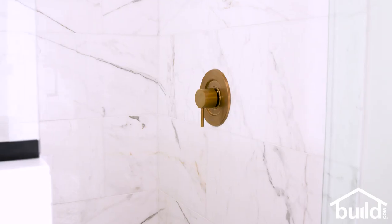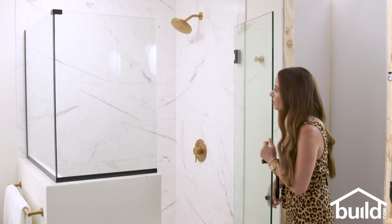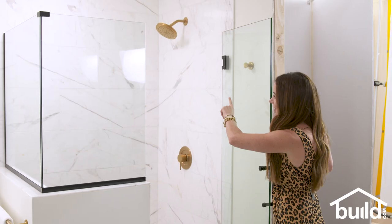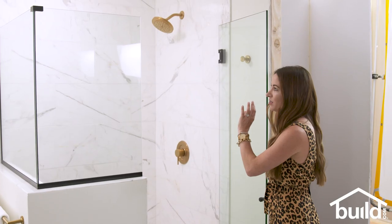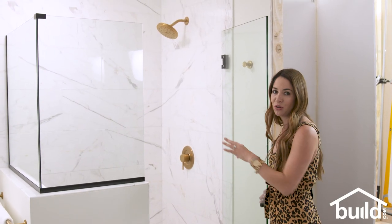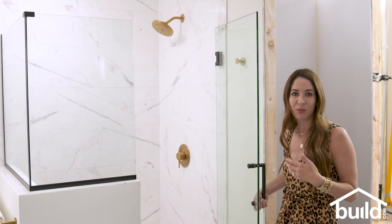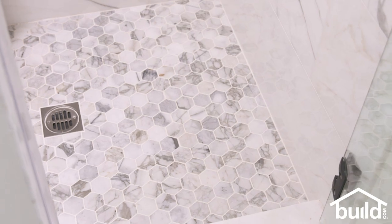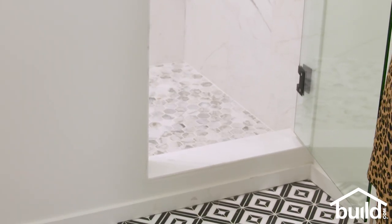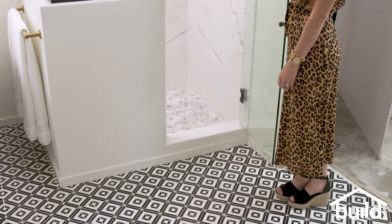Last but not least we have the shower. You'll notice a 12 by 24 marble tile. With Calacatta, you'll notice there are some gold veining throughout it. The gold veining ties in beautifully to all the brass hardware, and it definitely has more of a white background to it than, let's say, a Carrara marble. Down on the floor we have a little hex Calacatta tile as well — just a fun little detail and it ties in nicely to the tile out here.